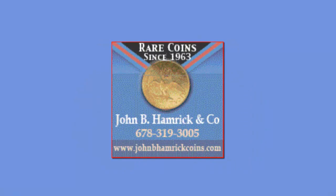John B. Hamrick and Company offers a wide variety of coins throughout their website. Visit www.johnbhamrickcoins.com. Coins in stock generally range in price from a few hundred dollars to upwards of fifty thousand dollars. For other great coins, please visit www.collectorscorner.com.